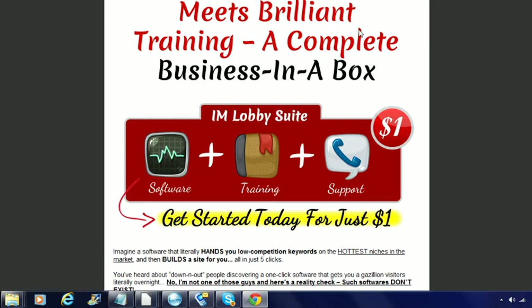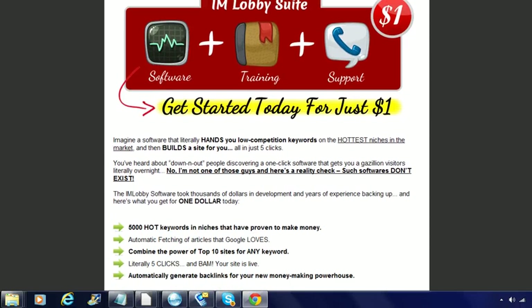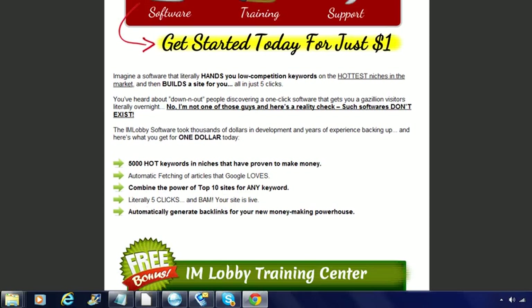You're watching this video because you're probably interested in the software iAMP Lobby, which actually came out recently and there's a lot of buzz about it on the internet. I'm here on this page which tells me to sign up for the program and exactly what I'll be getting.